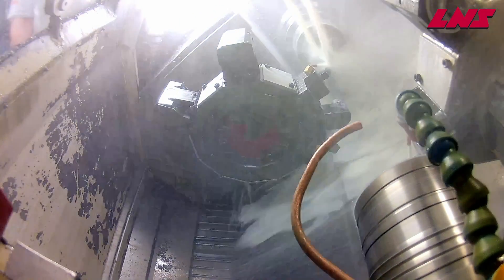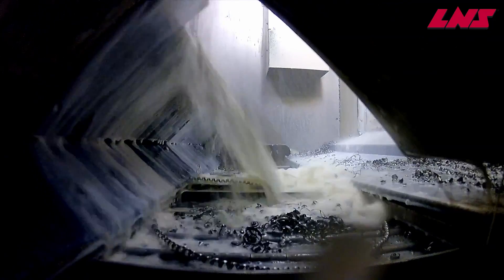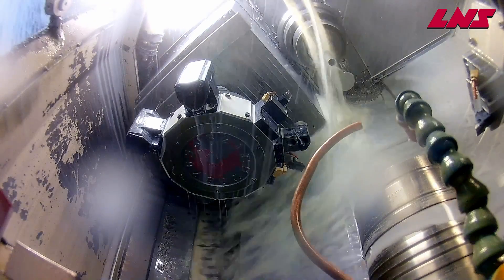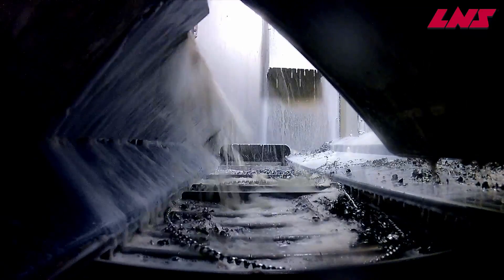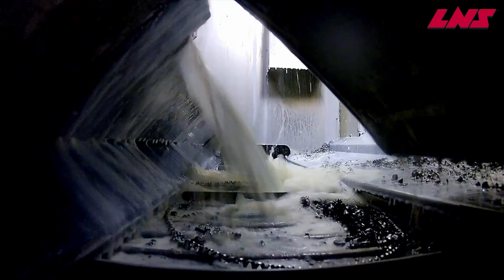Machine tools are coming with ever-increasing feeds and speeds, reduced cycle times and carry out multiple machining processes simultaneously, all producing a vast array of chip types. This coupled with machining more complex materials using more advanced tooling and varied coolant types mean that most standard chip removal systems are just not up to the job.